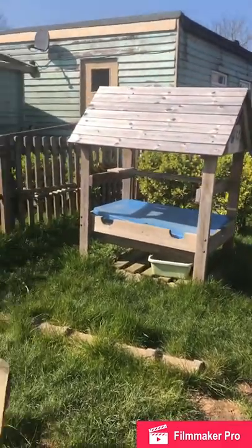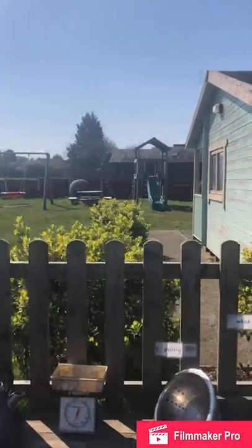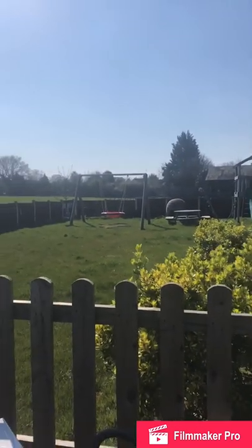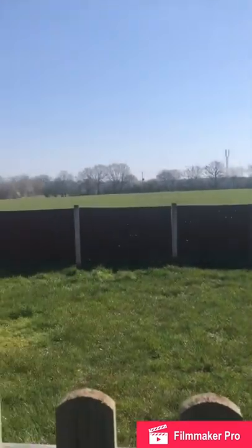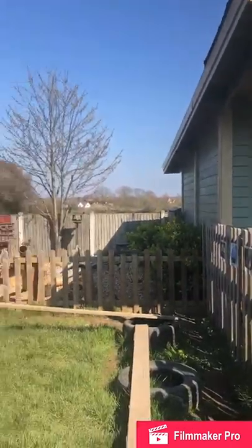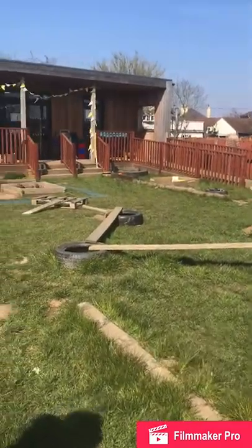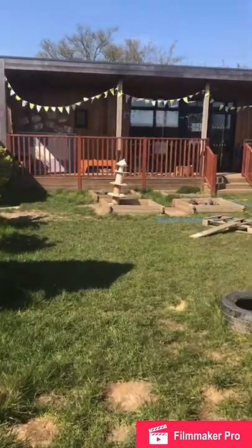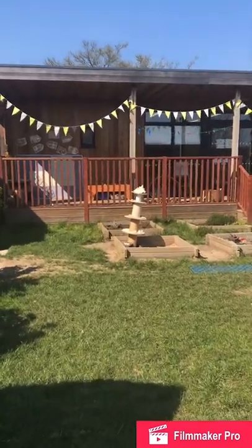Once our children leave us and transition into school, they can also come to our before and after school and holiday club. We have very close links with our schools. We encourage the school teachers to come in and spend time with the children who are going to school, and we ask them to bring in photos of the school, so we make that transition into school as smooth as we possibly can.